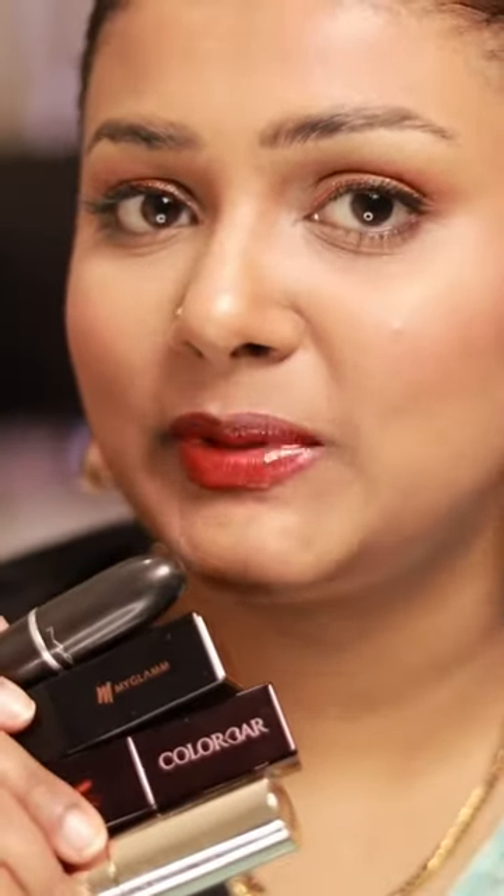An orange lip tint from Color Bar. This one is their Kiss Proof Gel Lip Color in the shade Slinky. To be really honest, this is a very unique formula. A lot of lip tints kind of dry out my lips, but this doesn't do that — it just keeps them super hydrated and moisturized. It just leaves behind a beautiful orange tint. These are my four must-have lipsticks this festive season. What do you guys think?